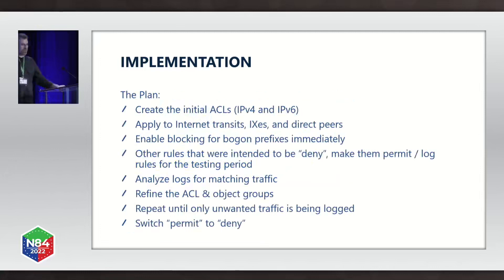Our plan was to create the initial ACLs and apply them to our ports. We enabled blocking for bogon prefixes immediately, but where rules were intended to be denied, we made them permit-and-log for the testing period so we didn't accidentally block any bona fide traffic. Our plan was to analyze the logs, refine the ACL until only unwanted traffic was being logged, and then switch the permit to deny.